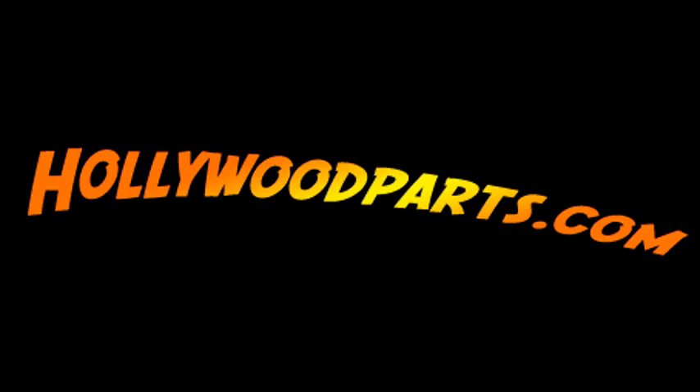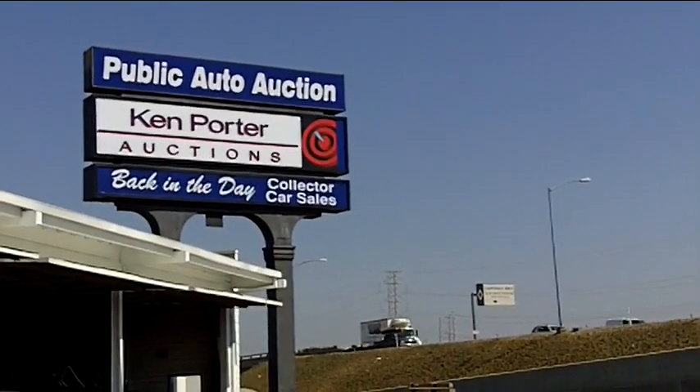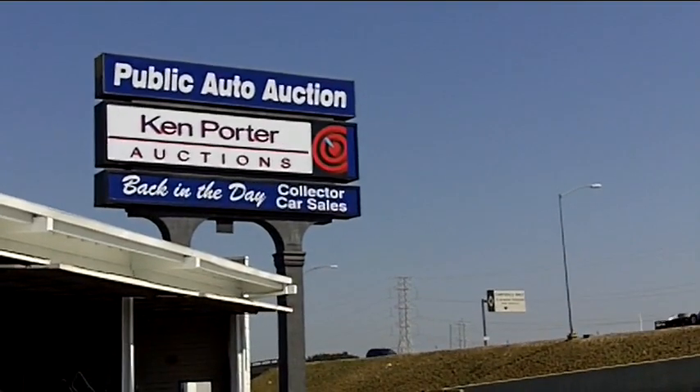Hollywood Parts, along with Ken Porter Auctions, has another fantastic auction this weekend. Let's take a look at some of the great items available.